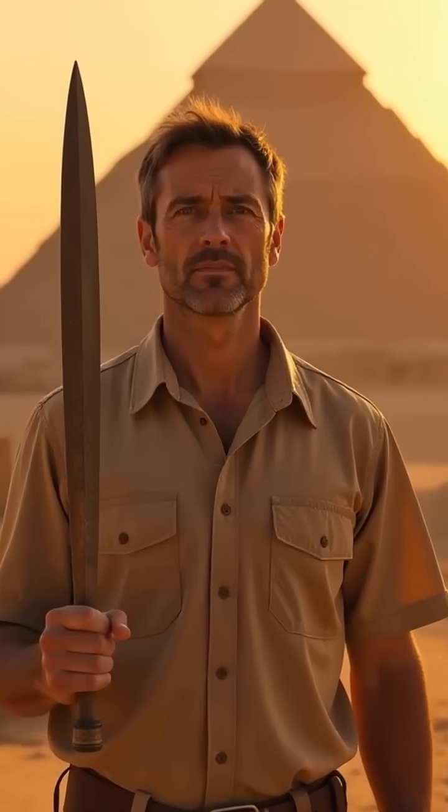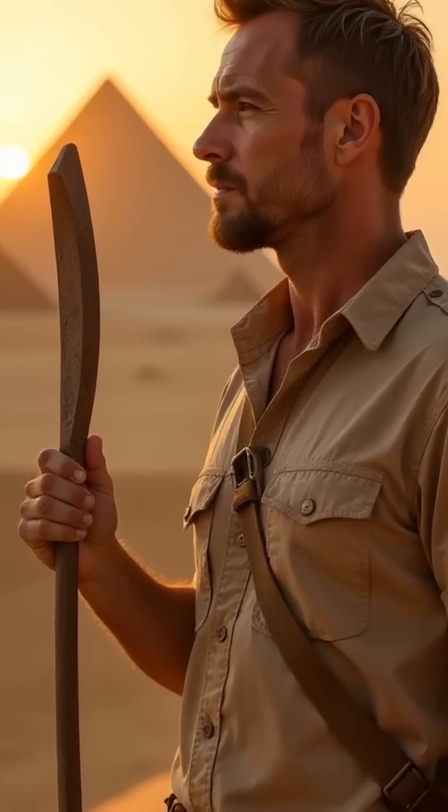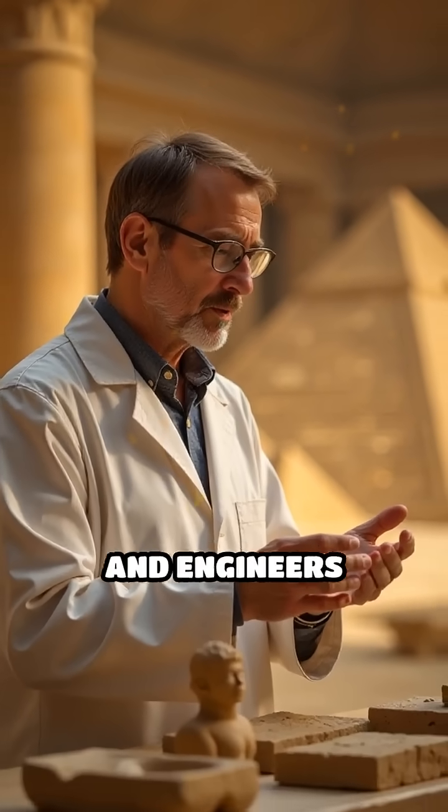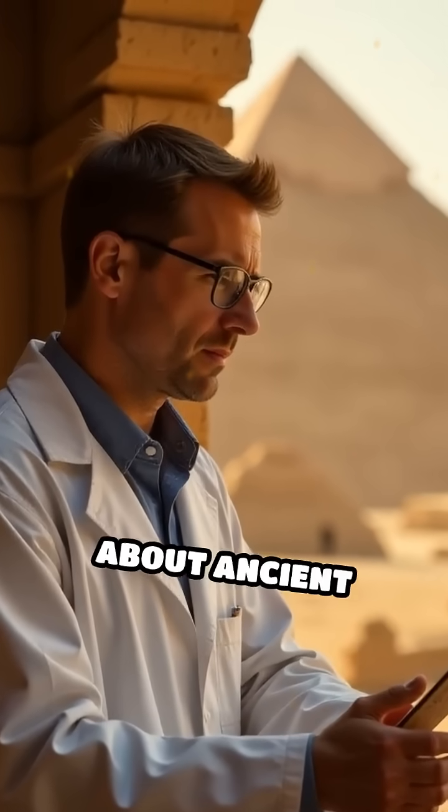Could it be lost technology, or did the Egyptians master techniques we've yet to rediscover? The secrets behind these impossibly precise stones continue to baffle scientists and engineers alike, challenging everything we think we know about ancient construction.